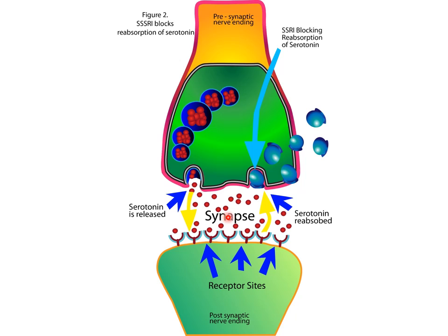So how serotonin is then recycled in the synapse is that after serotonin is released into the synapse, it is also reabsorbed back into the presynaptic neuron. That is how serotonin is released and how serotonin is reabsorbed.